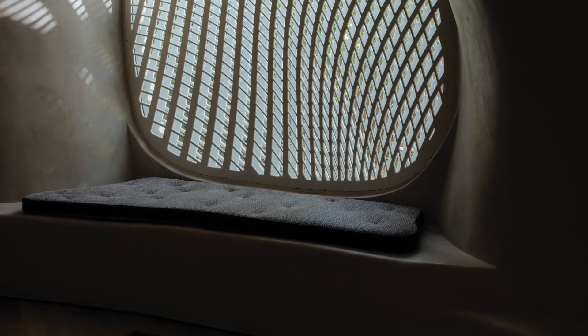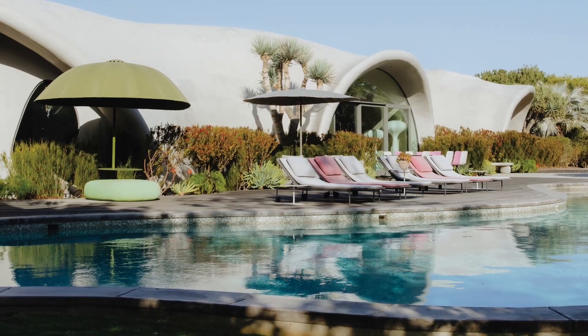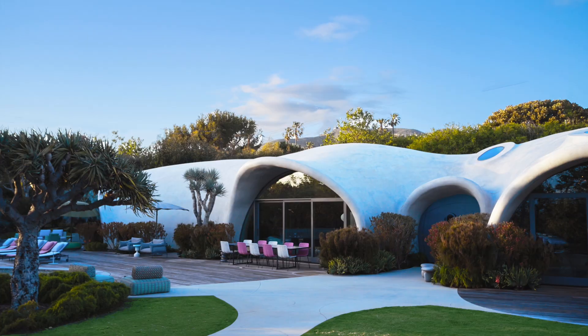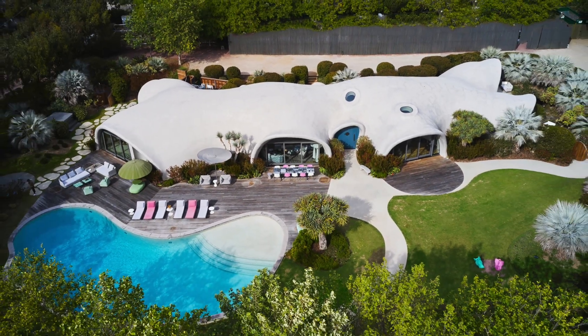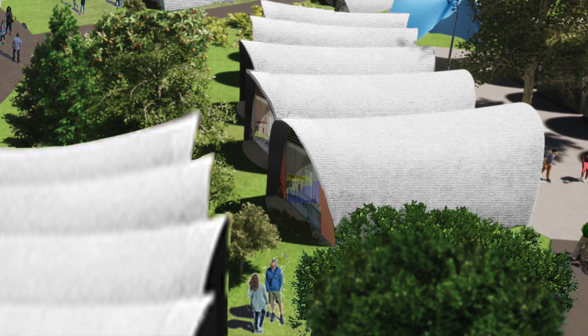Right from the start, what's fascinating here is that this isn't some concept dreamed up just yesterday. It has history — an example of how an idea from the past, rooted in basic physics, can be revitalized to address really urgent modern problems, like housing shortages and climate change.